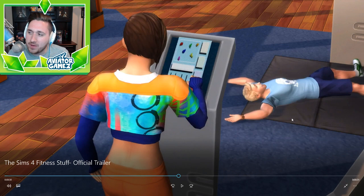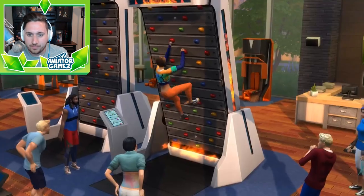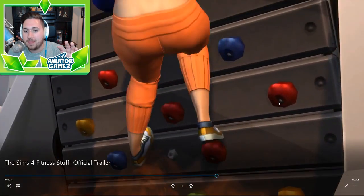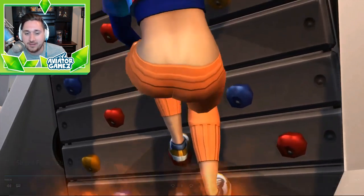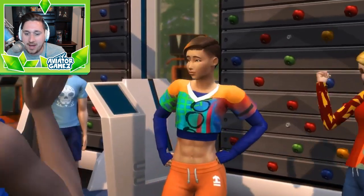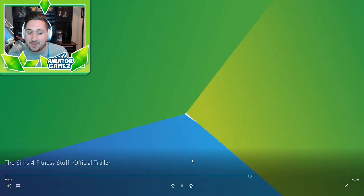I wonder if you can open up your own gym using Get to Work and actually charge people to come in. This is cool — she's probably high level or doing some type of challenge. On the basketball hoop from City Living you could do different challenges and play against friends, so this might be a rock climbing challenge — that's why everyone's watching. And the six-pack abs — I feel like the muscles were never that defined, so maybe that's something Fitness Stuff added.